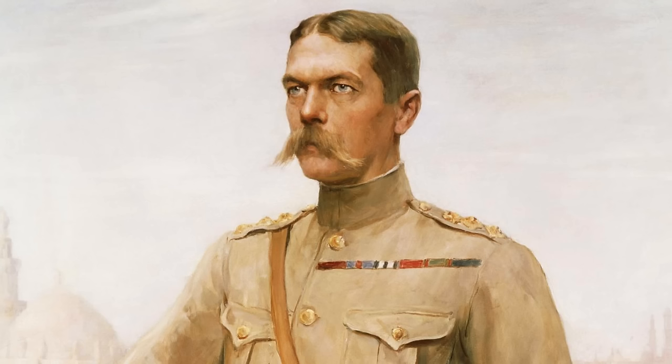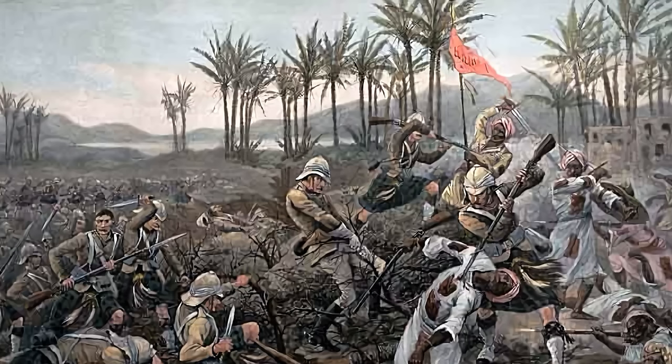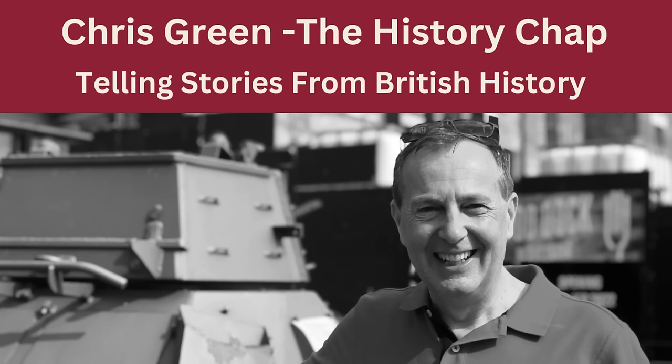But before he could march on Khartoum, he would have to face a Mahdist army led by the Khalifa's cousin Mahmud and the veteran warrior Osman Digna, who had positioned themselves on the river Atbara. Join me next time as I tell you the story of the Battle of Atbara. In the meantime, explore some of my other episodes about the British wars in Sudan. Thanks for joining me today.